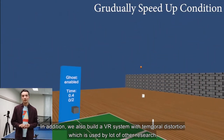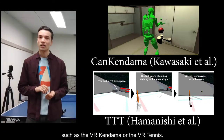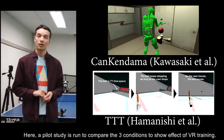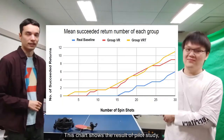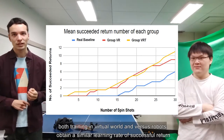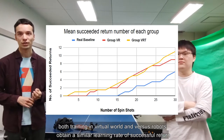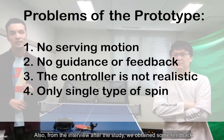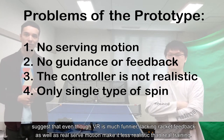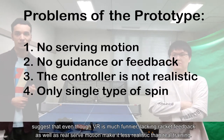In addition, we also built a VR system with temporal distortion, which is used by a lot of other researchers, such as VR Kendama or VR Tennis. A pilot study was run to compare these three conditions to show the effect of VR training. Both training in the virtual world and versus the robot obtained a similar success rate of successful return, while the condition with temporal slow motion is slightly better than the other two. From the interview after the study, we obtained feedback that even though VR is much more fun to play with, lacking haptic feedback as well as real self-motion makes it less realistic than real training.